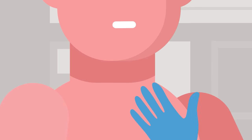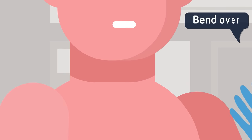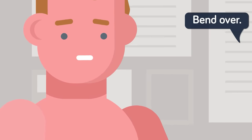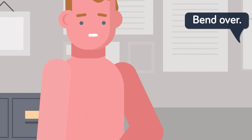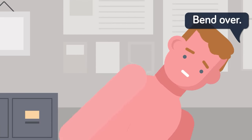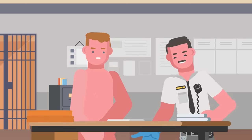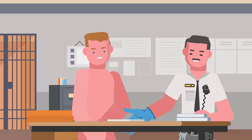Then the real uncomfortable part comes. The prisoner is told to bend over and prepare for a cavity search. First the genitals are inspected, and then the rectum is thoroughly examined to make sure no contraband is hidden within. After the cavity search, the guard checks the legs and feet, does a once-over, and then it's time to move to the next part of the intake process.